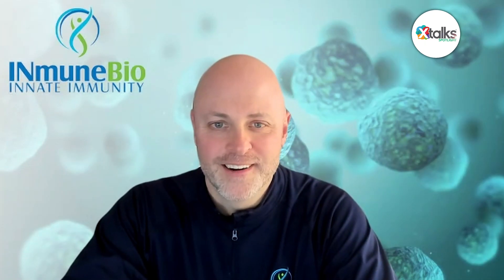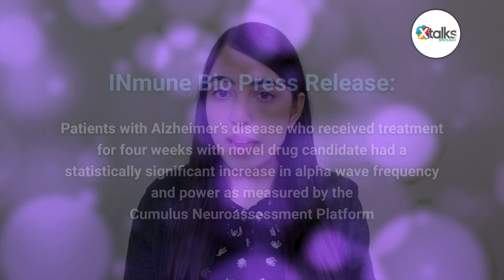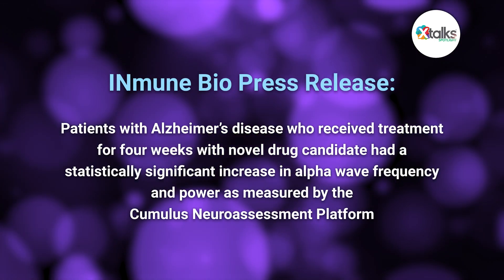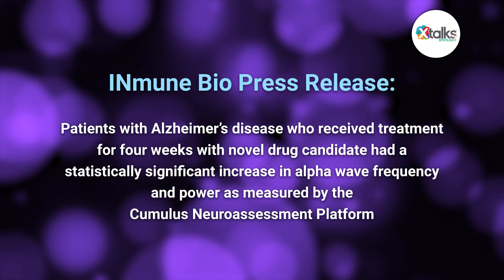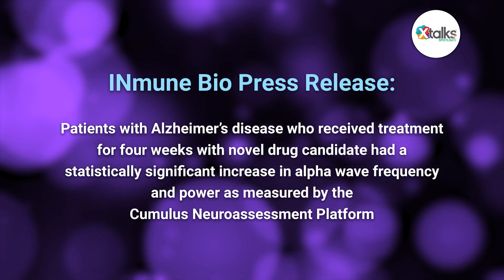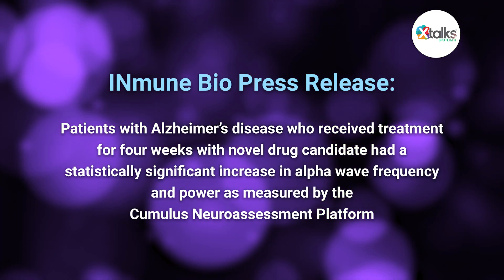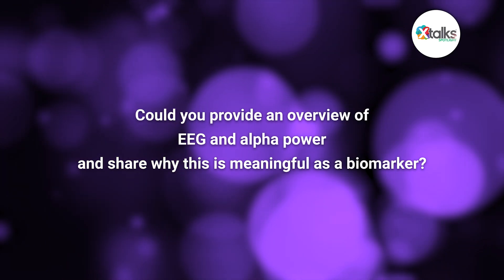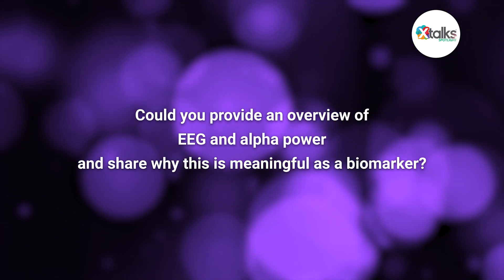CJ and Brian, thank you so much for taking the time for this Spotlight interview. To start us off, ImmuneBio issued a press release recently announcing that patients with Alzheimer's disease who received treatment for four weeks with your novel drug candidate had a statistically significant increase in alpha wave frequency and power as measured by the Cumulus Neuroassessment Platform. Before we dive into the study data, could you provide an overview of EEG and specifically alpha power, and share why this is meaningful as a biomarker?